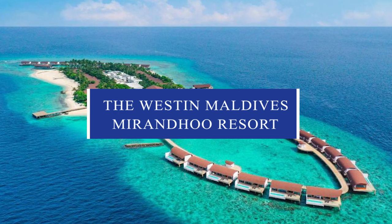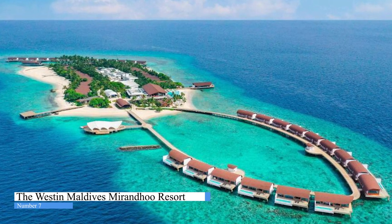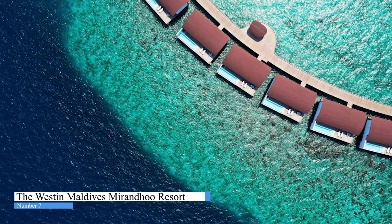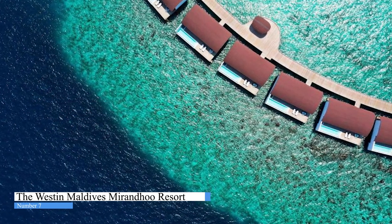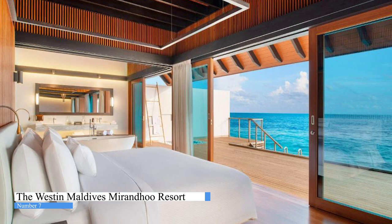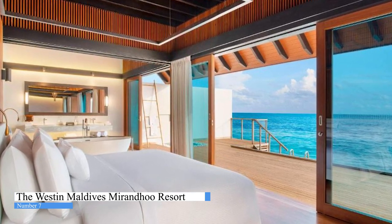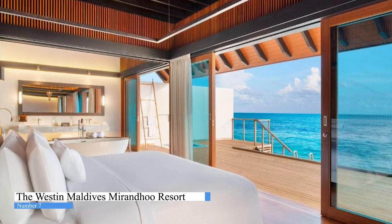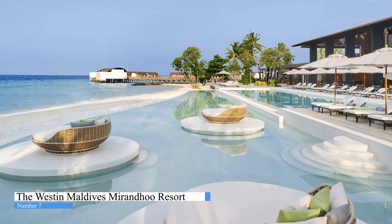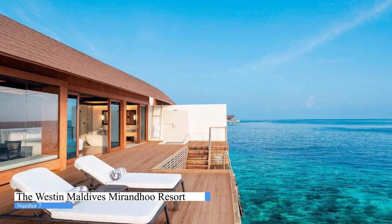Number 7. The Westin Maldives Miriandhoo Resort. The Westin Maldives Miriandhoo Resort definitely has to be amongst the best. Facing the beachfront, it offers five-star accommodation in Ba'a Atoll and has free bikes, fitness center, and garden. Each accommodation at the five-star resort has sea views, and guests can enjoy access to a bar and to a private beach area. The property features a sauna, evening entertainment, and a kids' club. Nothing more exciting than seeing nature in all of its goodness, just at your fingertip. At the resort, the rooms have a patio.